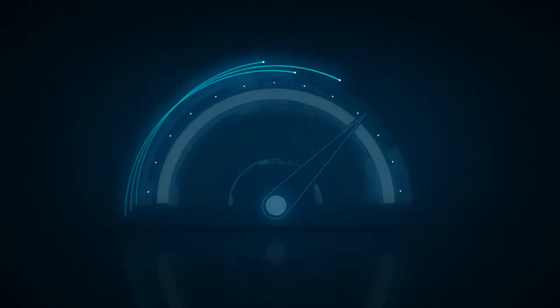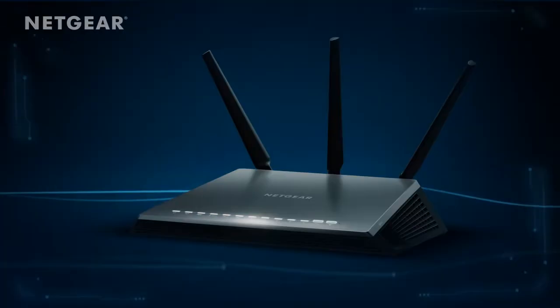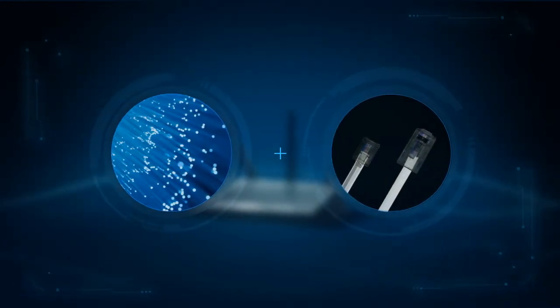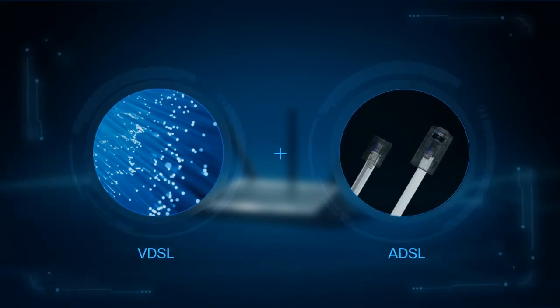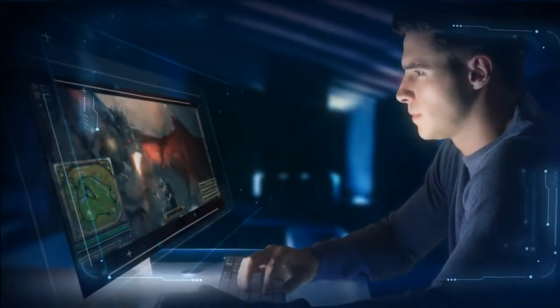Unleash the power of your home Wi-Fi and experience a new level in gaming and streaming like never before. Introducing the all-new Netgear Nighthawk AC1900 Wi-Fi VDSL-ADSL modem router. Utilising the newest VDSL-ADSL standard for universal DSL support, allowing for the versatility you need and the Nighthawk features you demand.